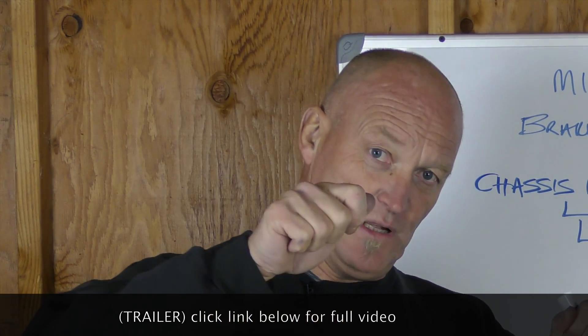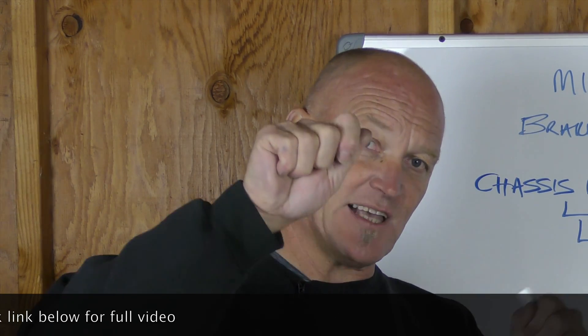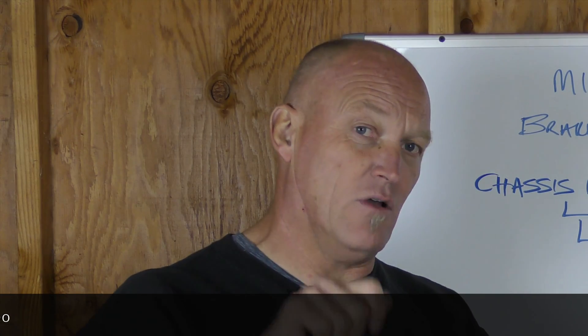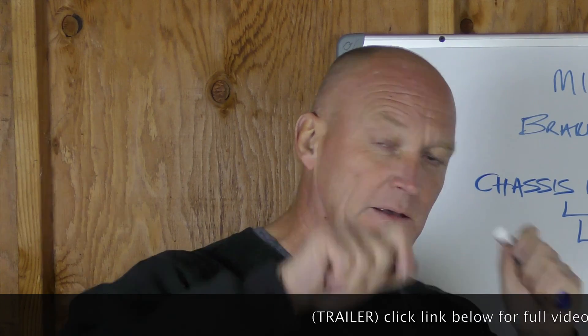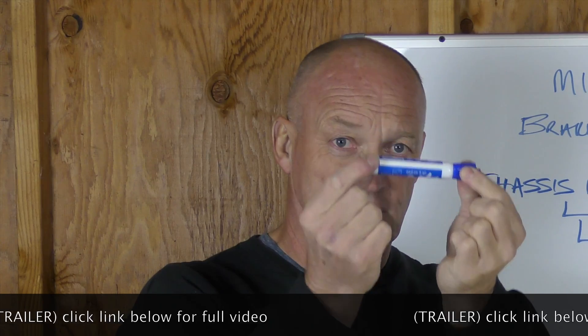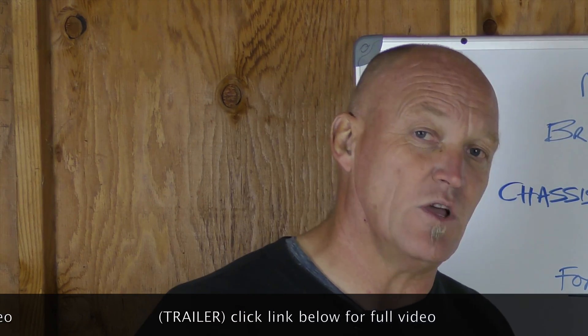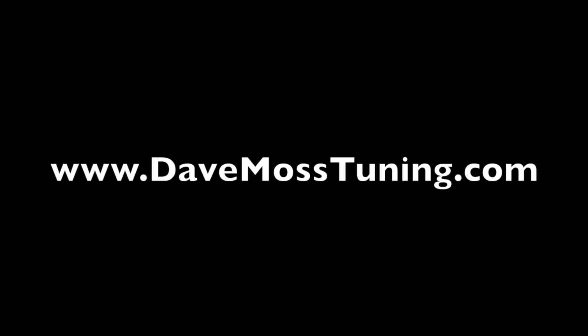In doing that, if you have mid-corner instability, what that means is the bars move side to side — very different to chatter, which is up and down. So mid-corner instability is the bars wiggling side to side. If you change both and nothing works, this is where you go after that to try and get rid of that instability mid-corner. Catch the full video at DaveMossTuning.com.